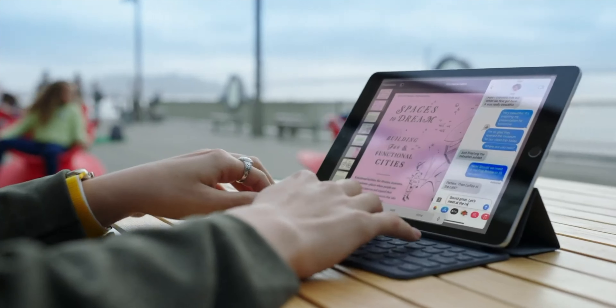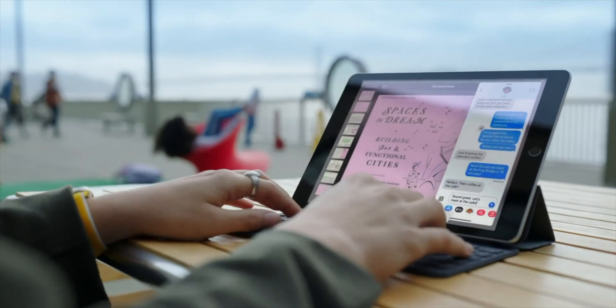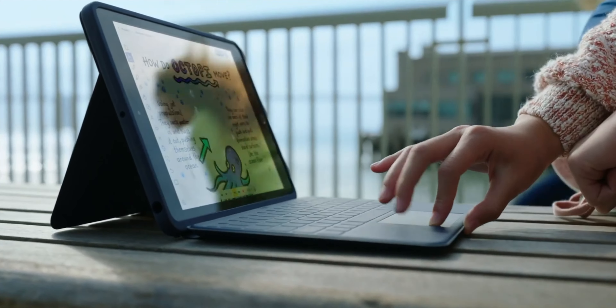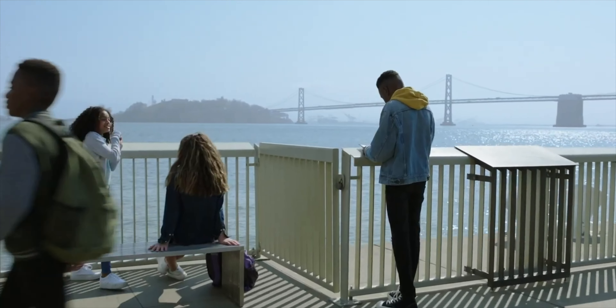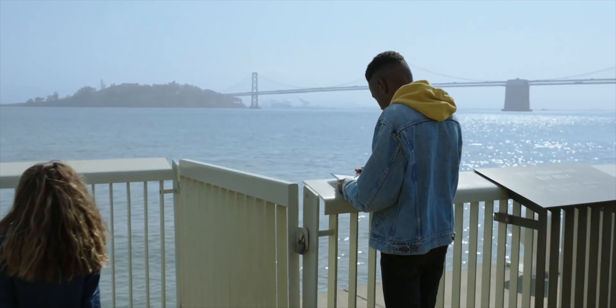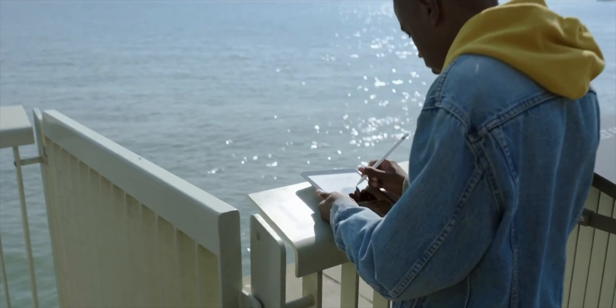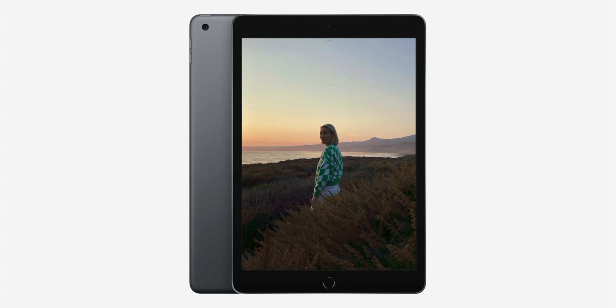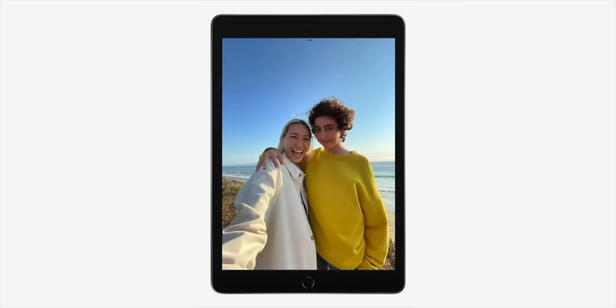The first thing Apple talked about was the iPads, and it's actually pretty interesting. Apple have updated the standard baseline iPad. You now have 64 gigabytes of storage, pretty much the same form factor — that 10.2-inch screen with the bezels and the home button. The only real difference is the internals; they've now got the A13 Bionic, so you're going to get a more powerful iPad for the price.